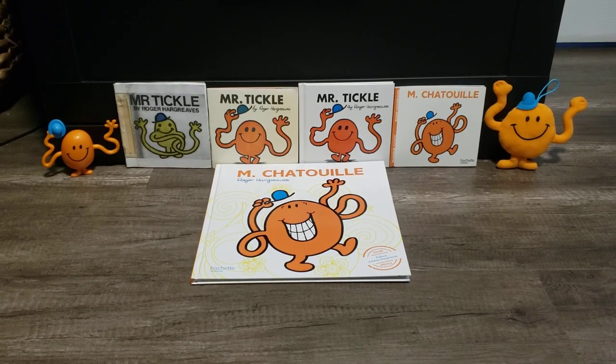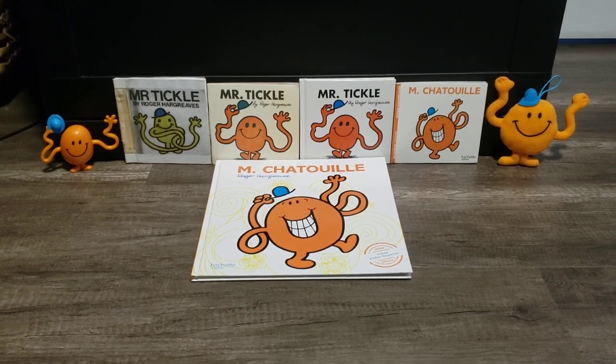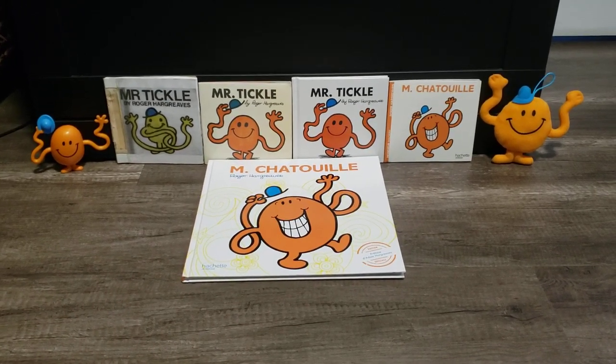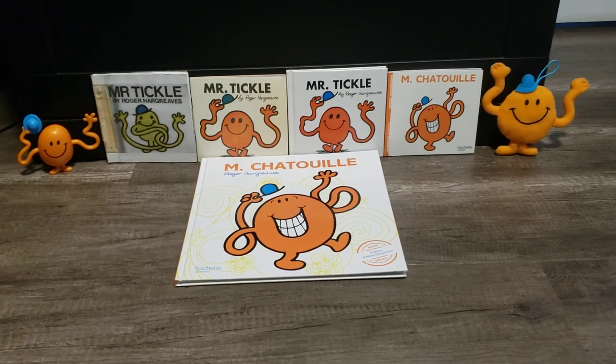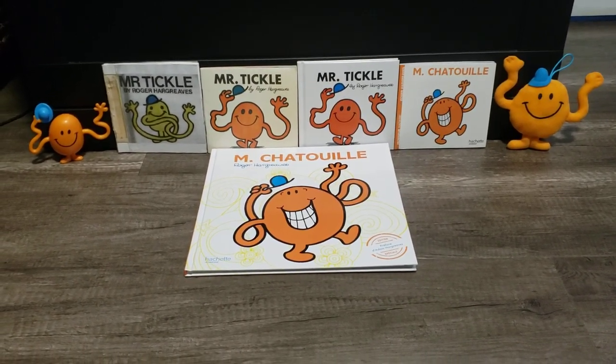Hey guys, it's me, Mr. Manelomis and Friends Show here. Today this is going to be a biggest comparison video. It's going to be my 5 different versions of Mr. Tickle.